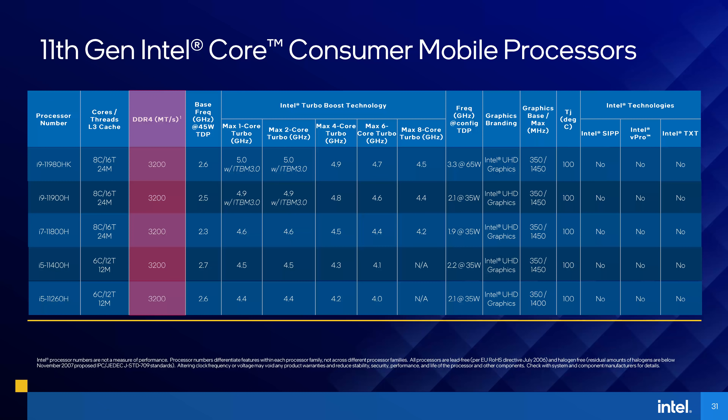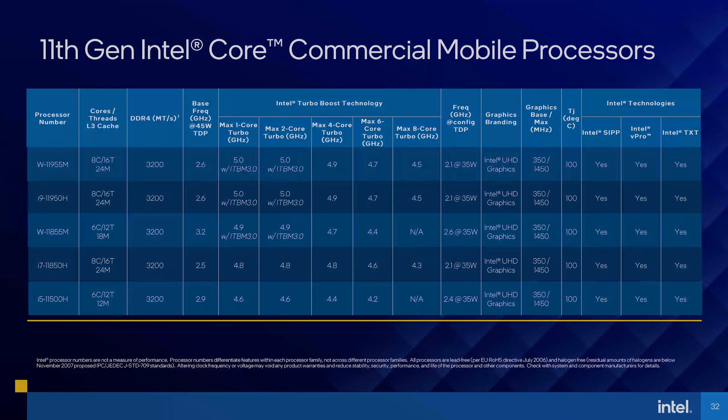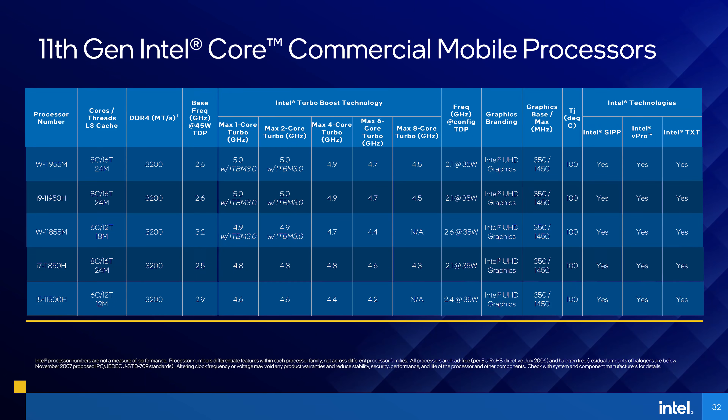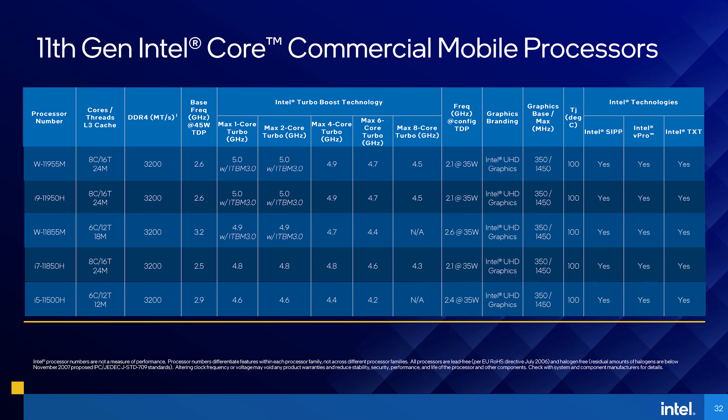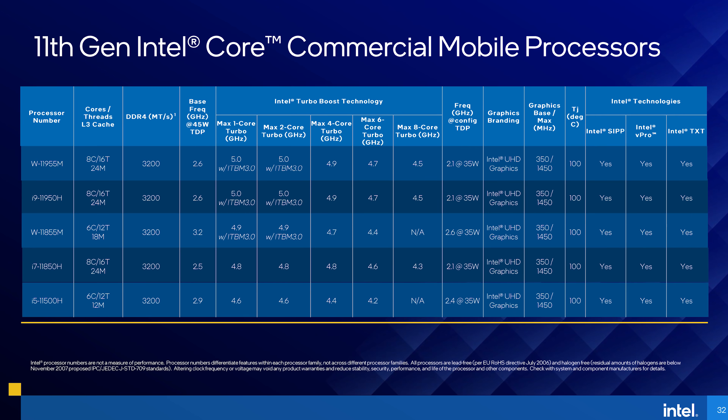No need for overclocking to hit DDR4-3200, which I think was only possible with 10th gen's 8 core processors. Briefly, there are also new mobile processors for workstation-style laptops, offering the usual extras like ECC memory support and various enterprise security features.